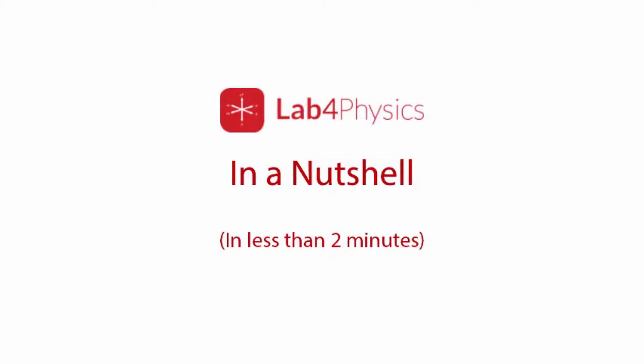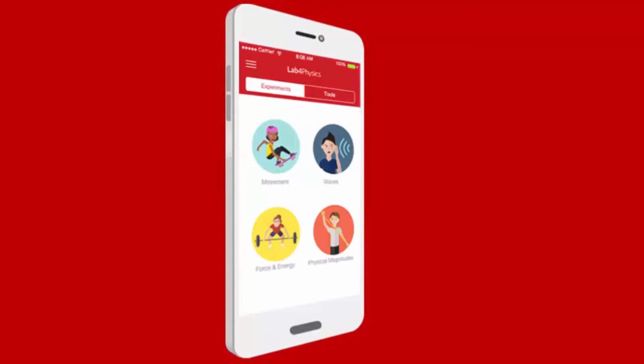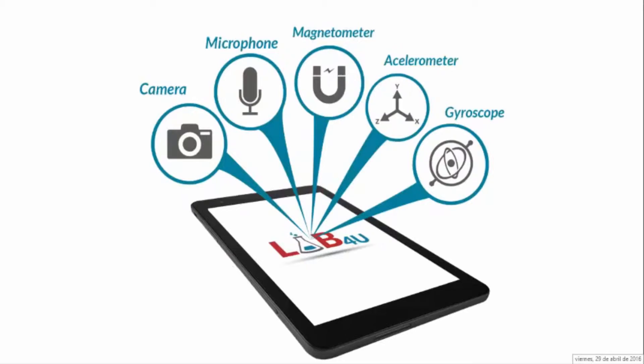Lab for Physics is an educational solution designed to support teachers around the world improve science education by making it easy and inexpensive to bring lab experiences into the classroom. The Lab for Physics app leverages built-in sensors in smartphones and tablets to transform mobile devices into a powerful science lab with multiple instruments that can be used flexibly by teachers and students.